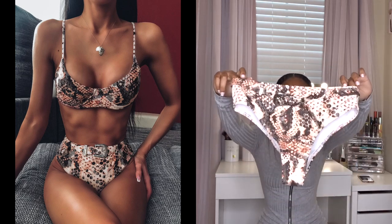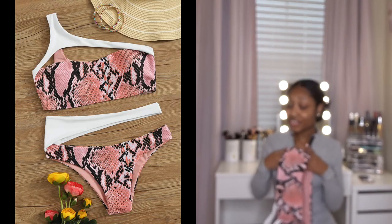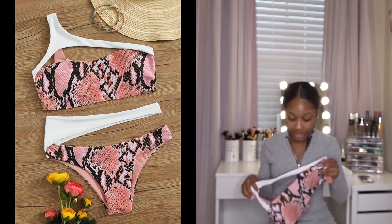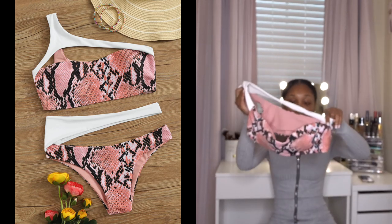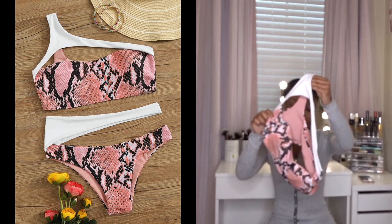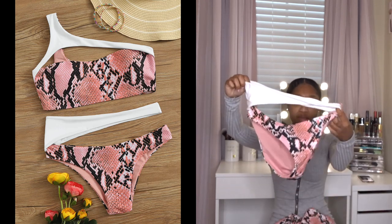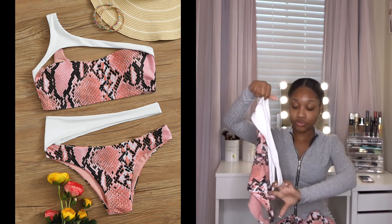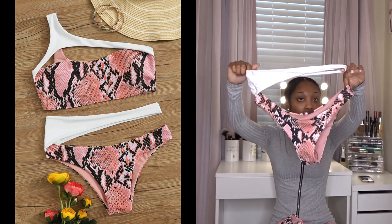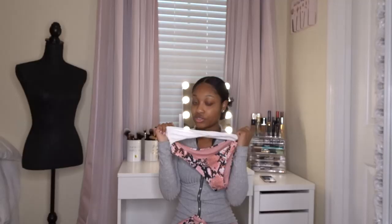The next one had a really cute concept but didn't fit the best on me — it runs kind of large. It's another pink snake print bikini top with a white contrast in a bandage-looking design, and the bottom has the same contrast design and is kind of high-waisted. This is how it looks, but keep in mind this one runs a little large if you're looking into buying it.